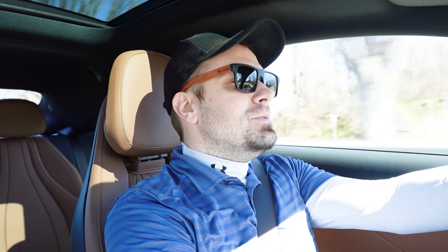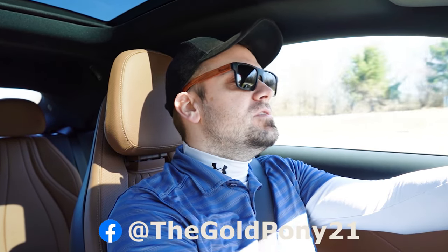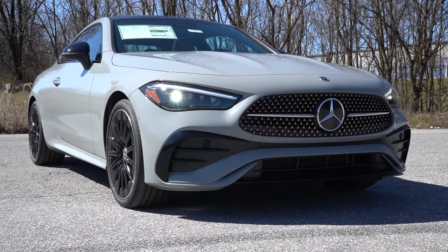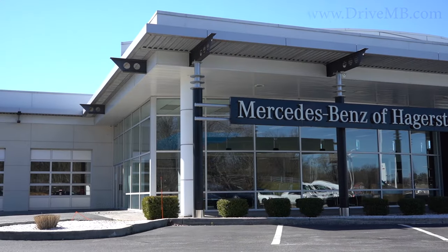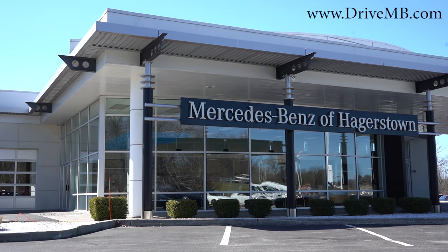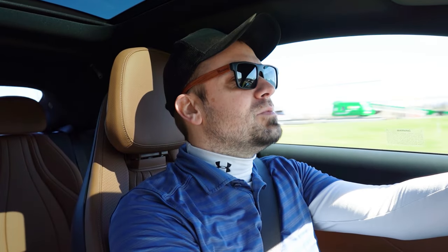What is up, you guys, welcome back to another one. If you are new to this channel, I am Gold Pony — I do new car, truck, and SUV reviews on YouTube. Today we are in the brand new 2024 Mercedes-Benz CLE 300 Coupe, courtesy of Mercedes-Benz of Hagerstown in Hagerstown, Maryland. For more information on their inventory, please feel free to check out the link in the description box below.